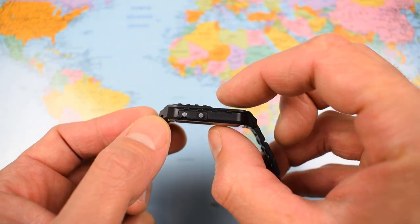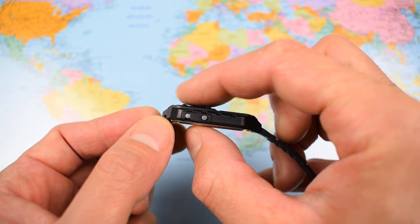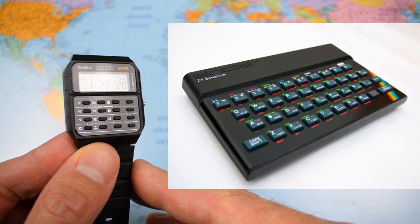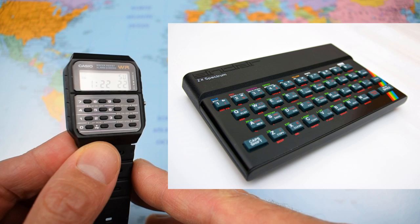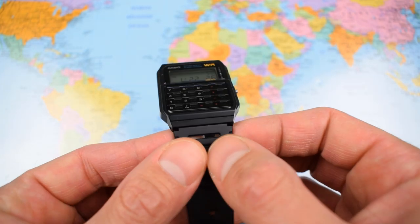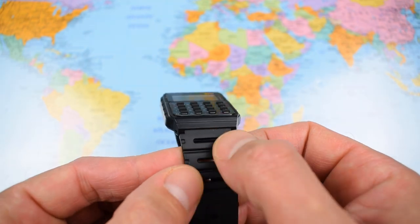0.8mm thick at its thinnest, a little bit higher with those rubber pushers — they remind me of the old ZX Spectrum 48 rubber key computers from the early 80s, another little retro reference. 20mm lug width, which is slightly unusual.